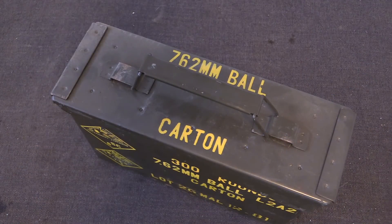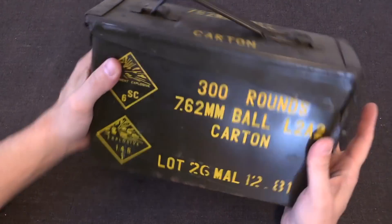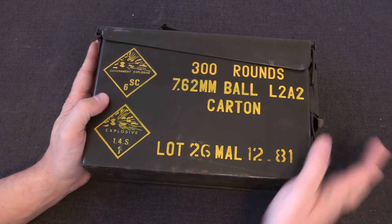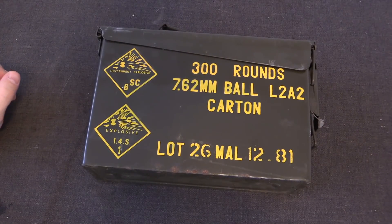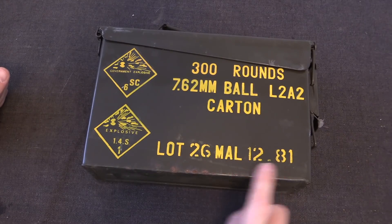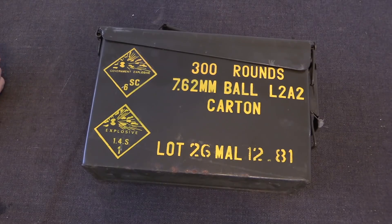Let's go ahead and open up this nice fresh can. All the markings are in English here, which is nice and convenient. This came in two different ways — packaged in 30-calibre ammo cans with 300 rounds each, and also in 50-calibre ammunition cans with 540 rounds. The headstamp on this is MAL, presumably Malaysia, and then a date — so this is December 1981.